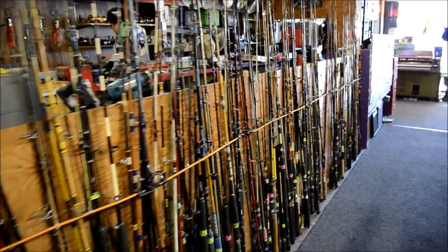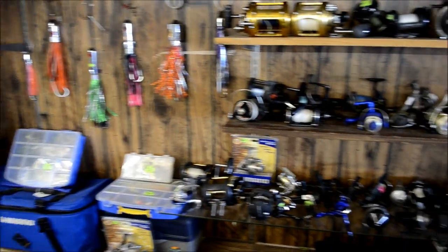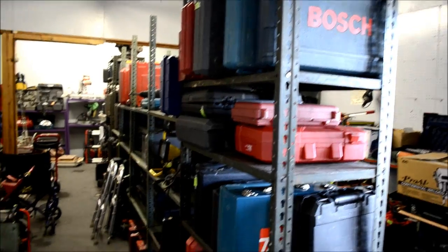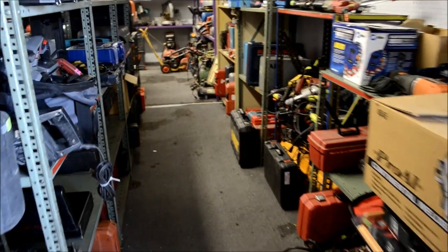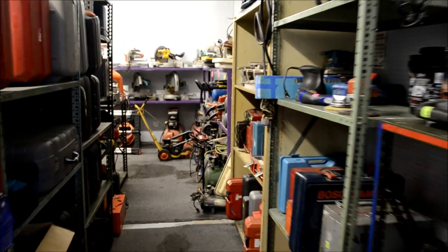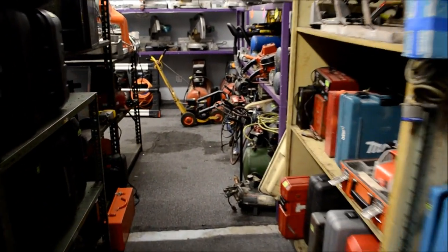A&V Pawn Shop has professional fishing gear, including rods, reels, and more. We have many building contractors that buy from us because our prices are low and affordable. We have items from A to Z, with aisles packed top to bottom to find the tool that's best for you.